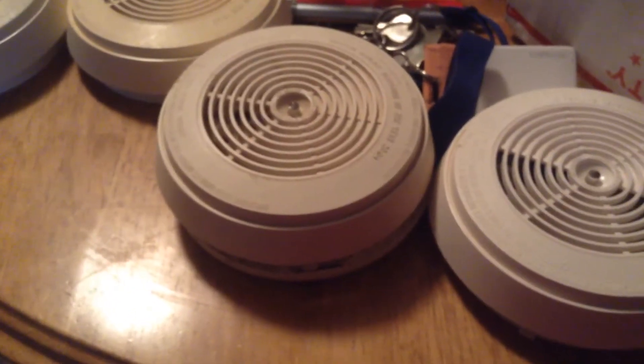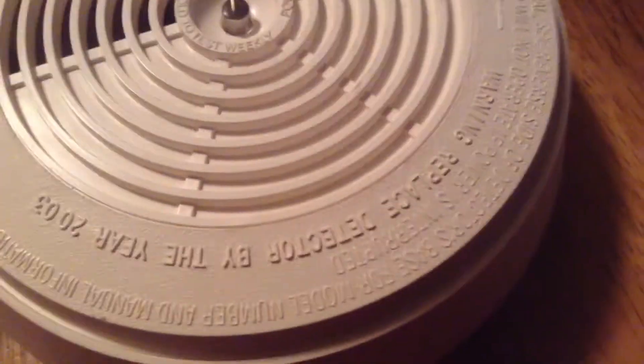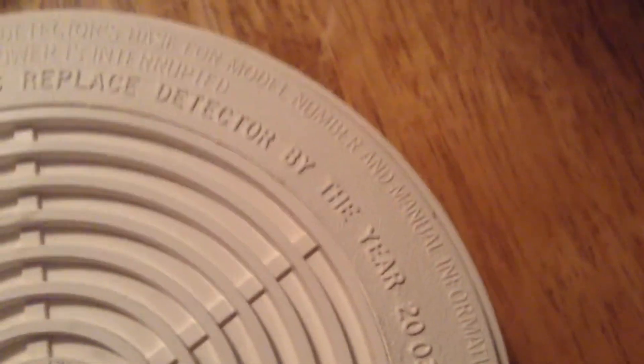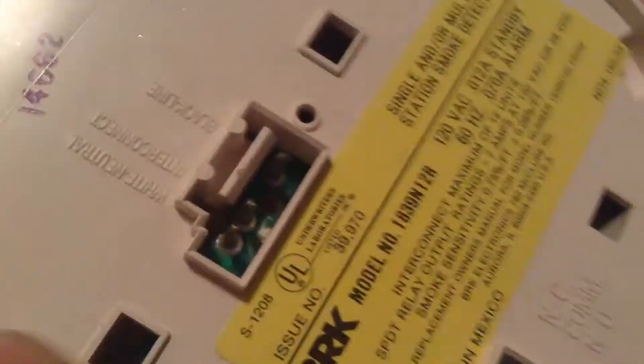Anyways, something else I noticed — it's still using the old BRK logo, even though it's from 93. Replace detector by the year 2003. I'm pretty sure that they switched to this. Does this one have a date? No, it's kind of strange. Issue number 39458, and it's issue number 39970.